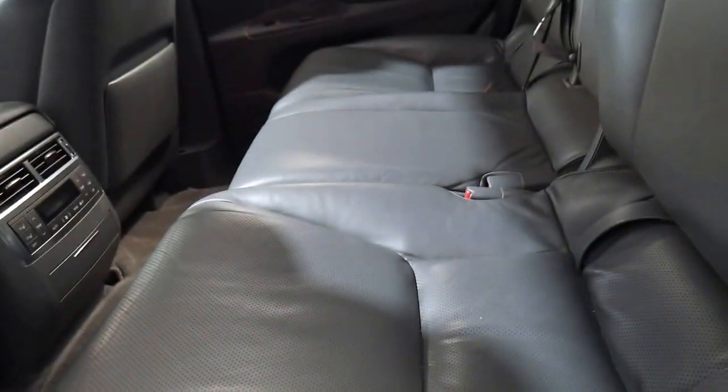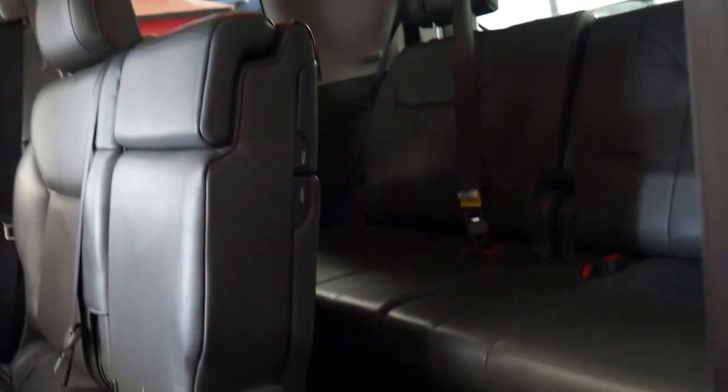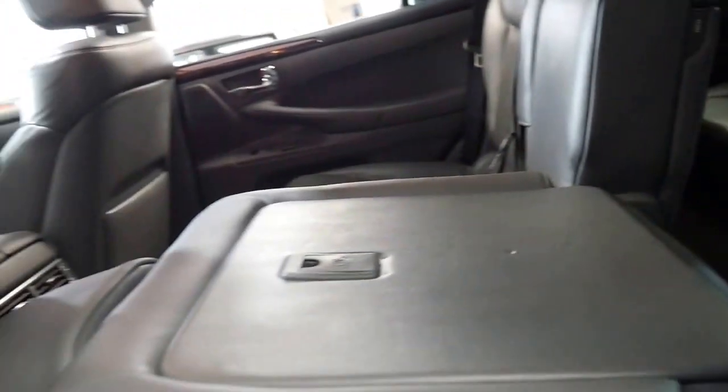Have a look at this — how good is that, you can electronically operate that seat there. Folding the seats forward to get in and out of the back isn't difficult at all and you can even do them individually as you can see.